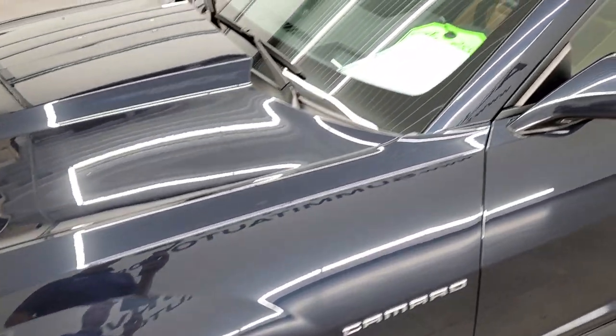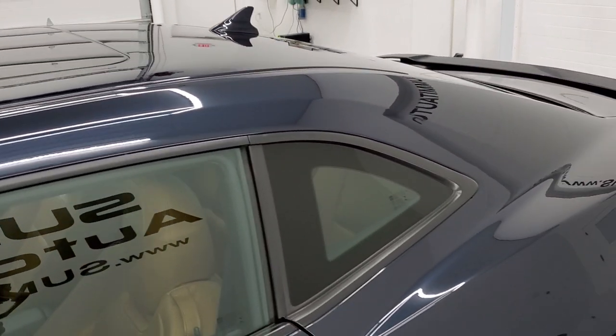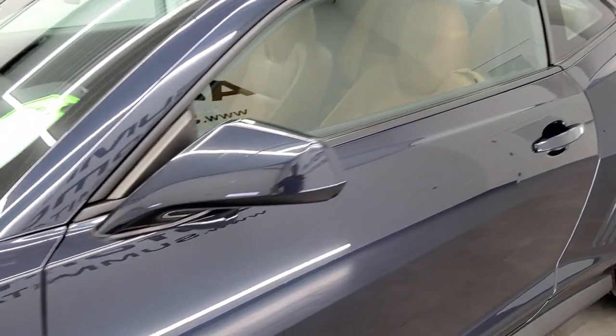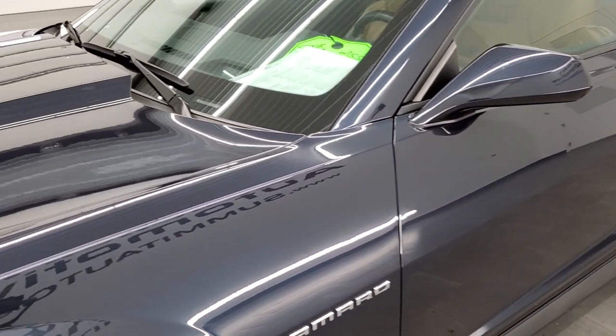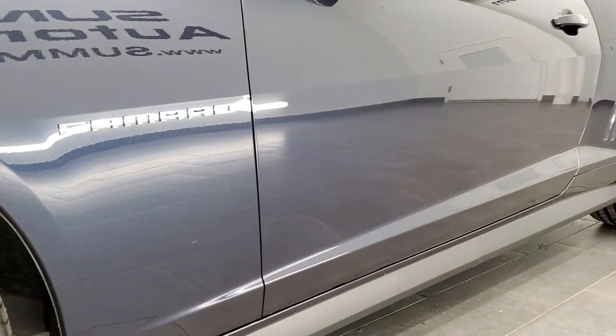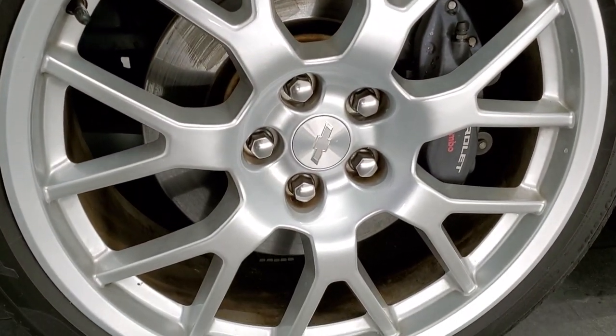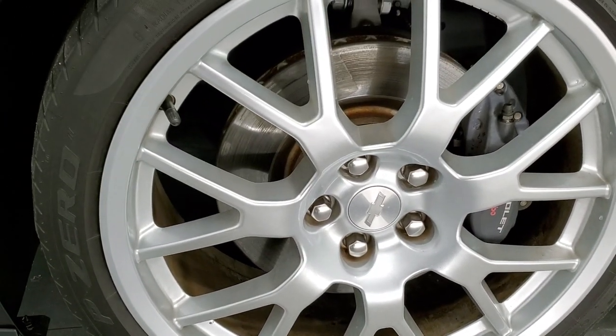We shoot all of our videos in 1080p 60 frames per second, so if you have HD capabilities on your computer, tablet, smartphone, or television, turn them on right now — it's your best way to check out the looks, styling, and quality of the vehicle before seeing it in person. This one is actually sold; it's got money down on it.